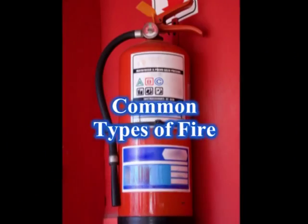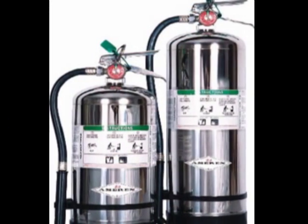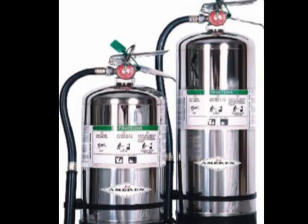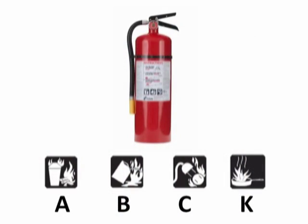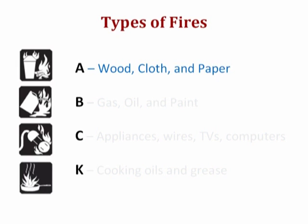Make sure to check the markings on the label to confirm that the extinguisher you have is suitable for the type of fire you're facing. The most common classes of fire are A, B, C, and K. Class A fires involve ordinary combustibles such as wood, cloth, and paper.